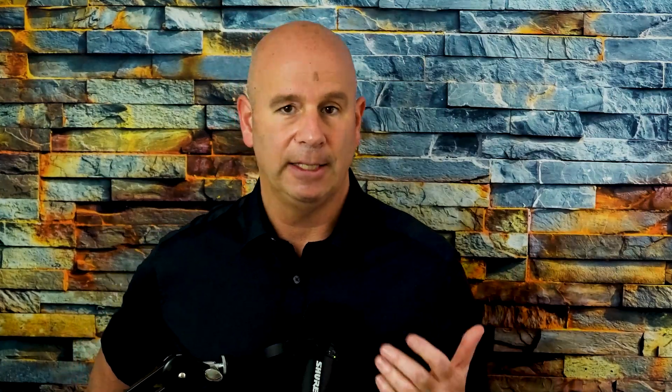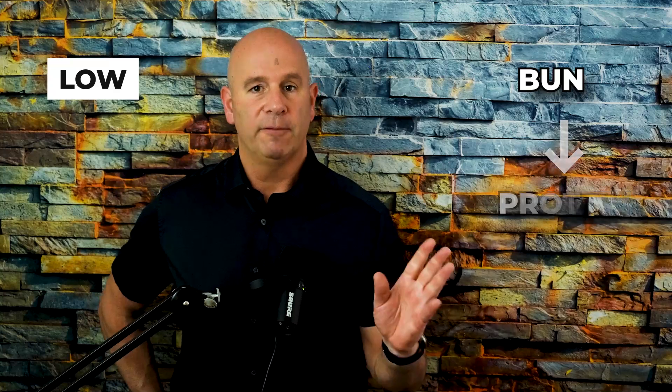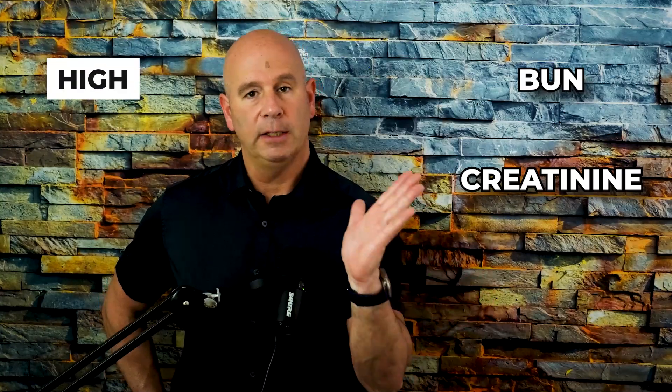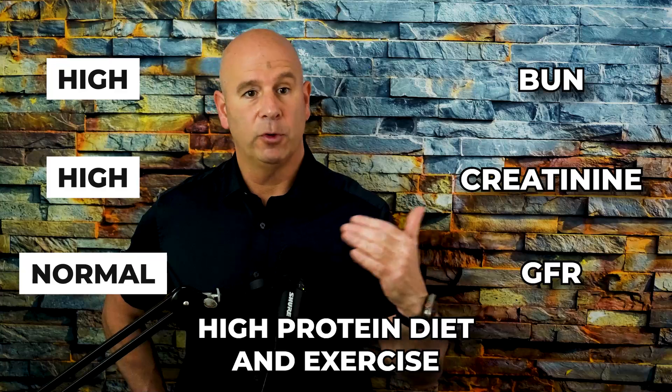But if you don't have a high protein diet and your BUN is climbing into the twenties, we want to ask whether you have early signs of kidney distress — your kidneys may not be filtering nitrogen as well as they should. If the BUN is high and the creatinine is high and the GFR is normal, that could be a high-protein or carnivorous diet with a lot of exercise — it doesn't necessarily mean something is wrong.